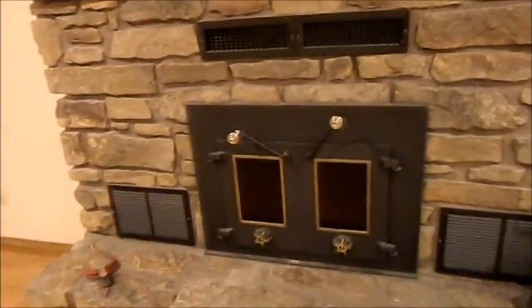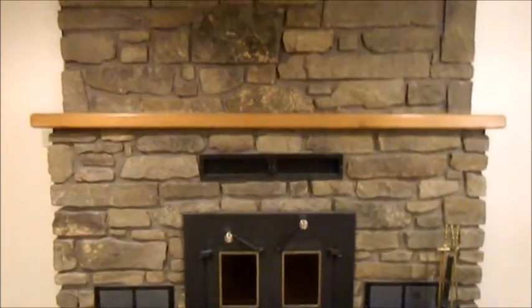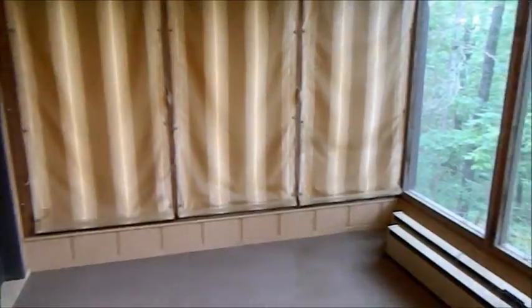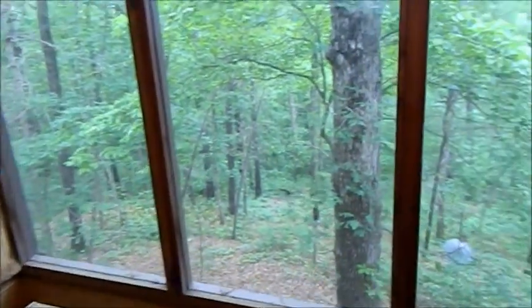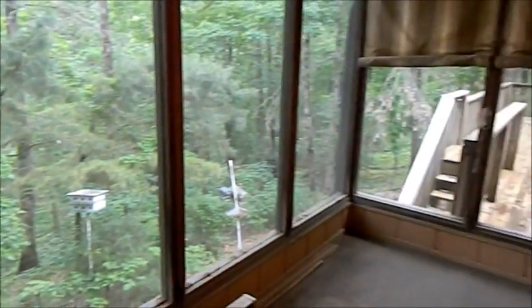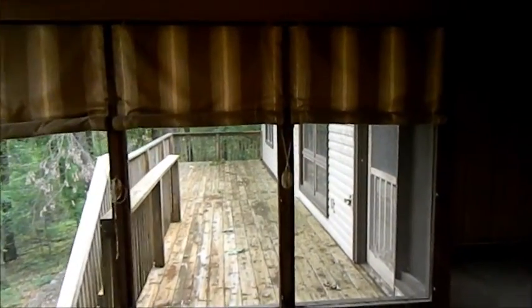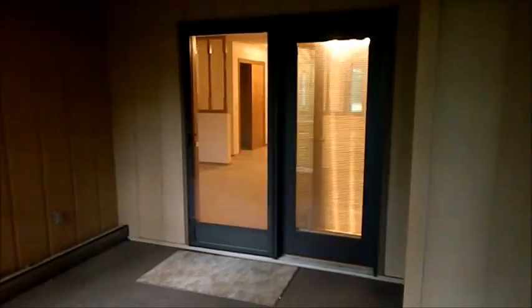Beautiful rock fireplace and mantel. Let me take you outside on this top floor and show you how much room there is — outside sunroom, screened in with roll-up and roll-down blinds. Pretty much no matter which door you exit this house, there's always another one to go in.